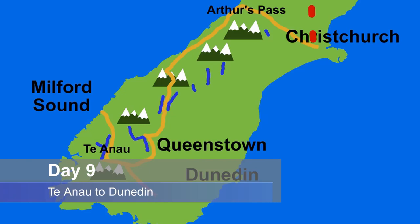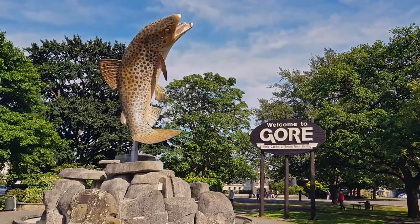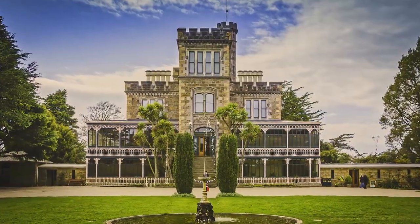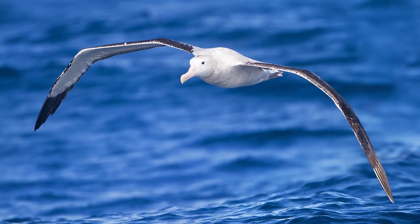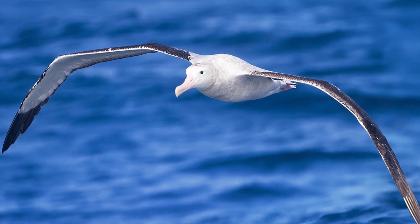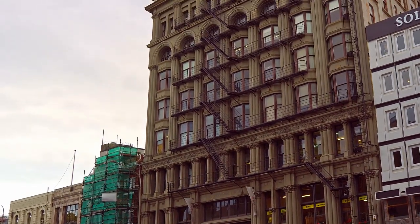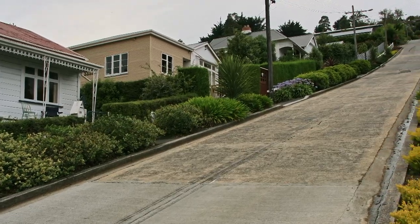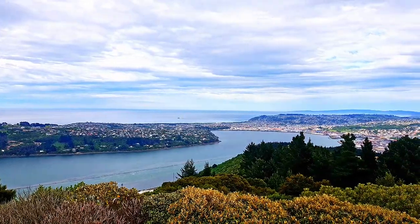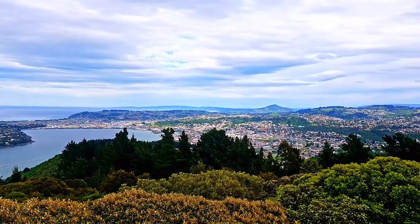Day 9: up bright and early and head off to Dunedin, this very Scottish southern city. Get in by noon after a quick toilet stop in Gore and explore the Otago Peninsula, visiting Larnach Castle, the albatrosses and yellow-eyed penguin colonies. Maybe just take in the rich history of this once very wealthy city by visiting the Early Settlers Museum, or climb the world's steepest street, Baldwin Street. A drive to the top of Signal Hill always affords spectacular views of Dunedin.